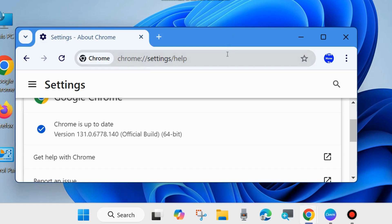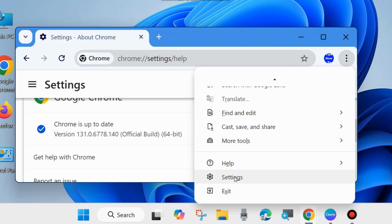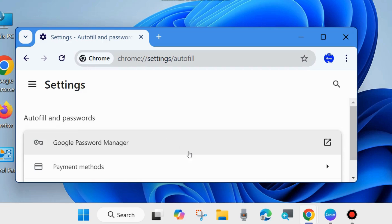For the next fix, click on the three vertical dots in the top right corner and choose Settings. From the left side, click on the three horizontal lines and choose Autofill and Passwords. Click on it, and thereafter click on Google Password Manager.